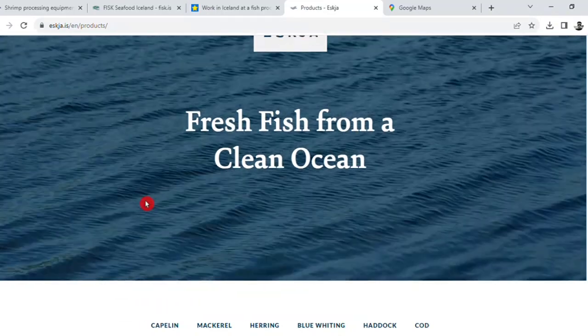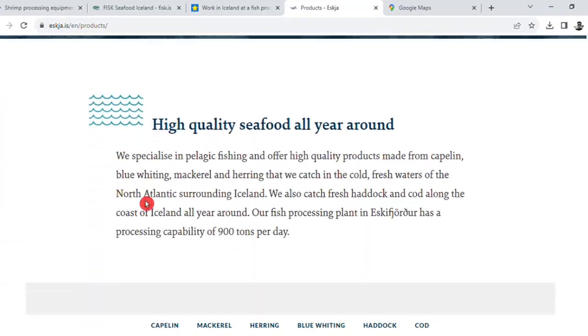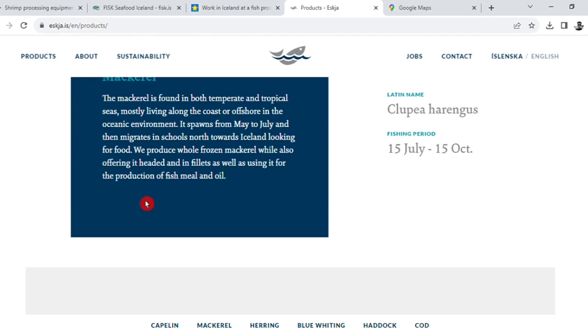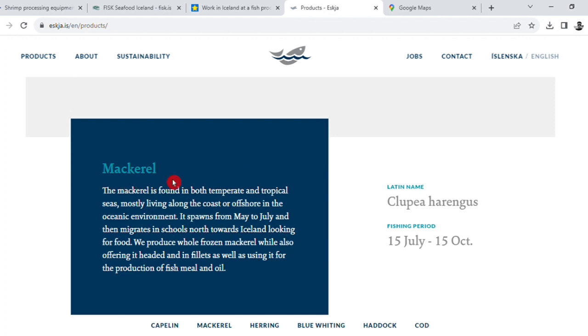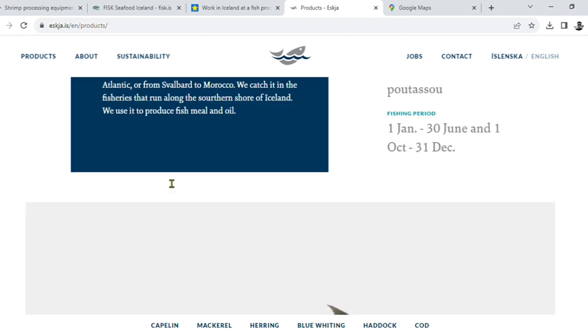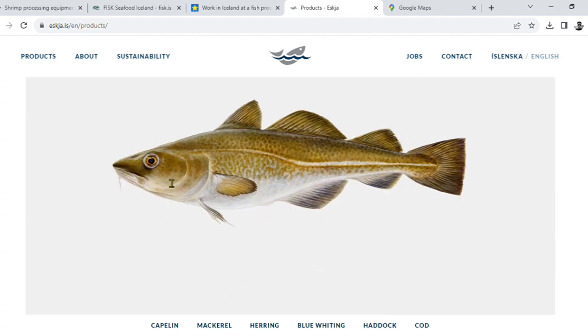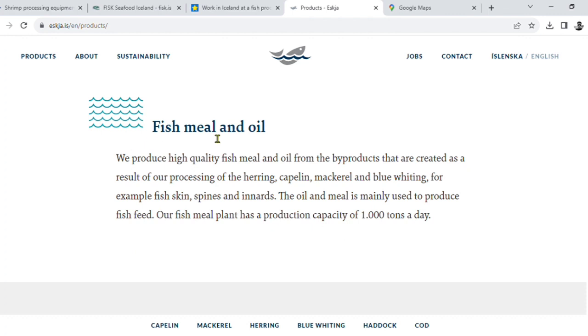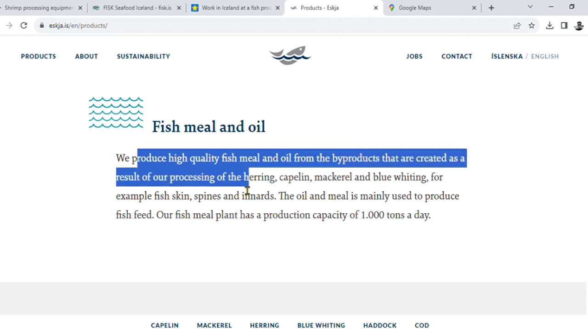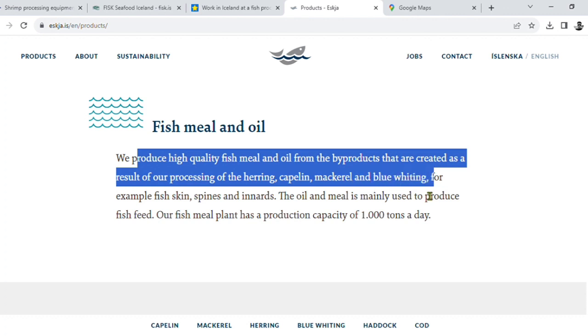You can see all the fish processing. For example, fish meal and oil producers. We produce high quality fish meal and oil from the by-products created as a result of our processing, such as fish skin, spine, and inner organs.